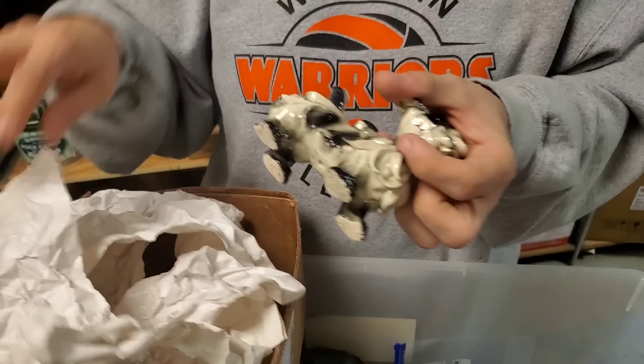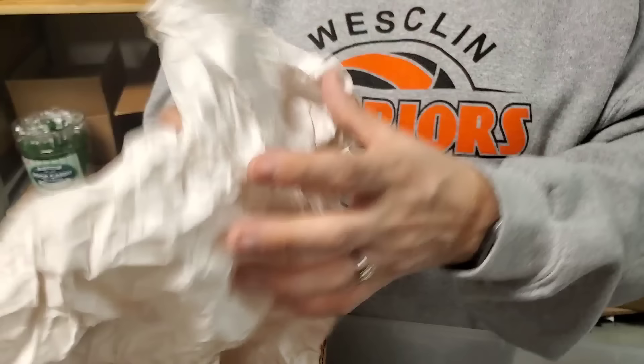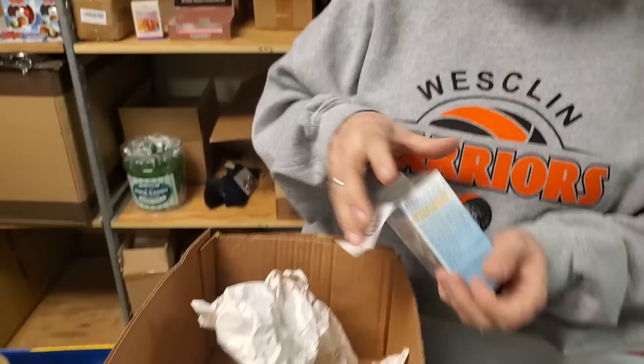Oh my, look at that haircut on that one. That's a fancy dog — fancy, bougie. It's a cool looking dog though. One more thing — bring another dog, I bet. Oh, look at that. Anything on the bottom of that one? Japan. I'm going to try to keep all the dogs in this box.